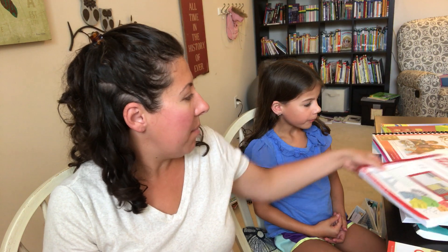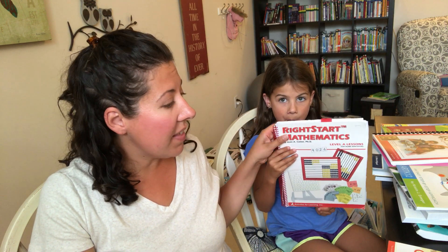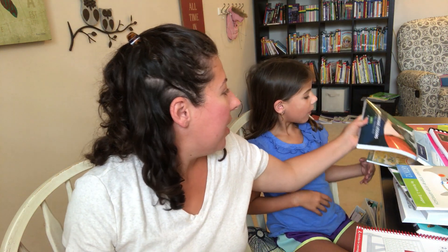Our next subject is math. Ladybug started Right Start Level A last year in kindergarten and she's going to be continuing with that. This is the first edition — I've been using Right Start for a long time, so I still have all the first edition books. She will be finishing Level A at some point and then moving into Level B. We'll also be using Math Mammoth, which I got on sale several years ago. I print off a bunch of pages and my kids do a page a day for additional practice.